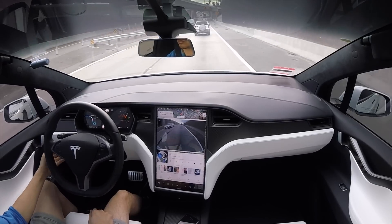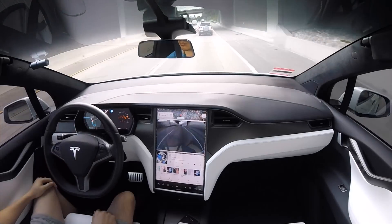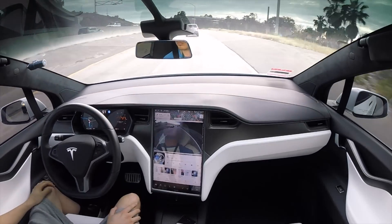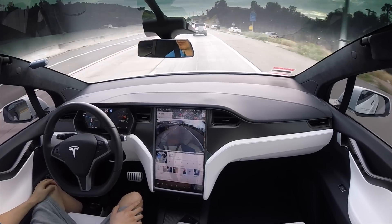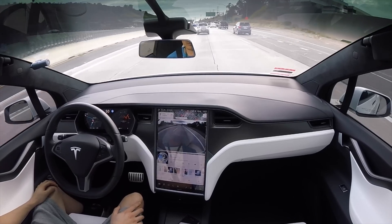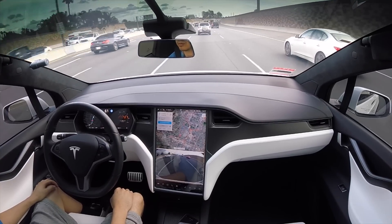So here we're going to activate Navigate on Autopilot, which will be automatic. This works each time you have your destination set on your navigation system, and you can send it through your app or manually enter it into your vehicle. We're going to take it slowly in the slow lane because this is the first time I am experiencing using this setting, so we'll see how it does.